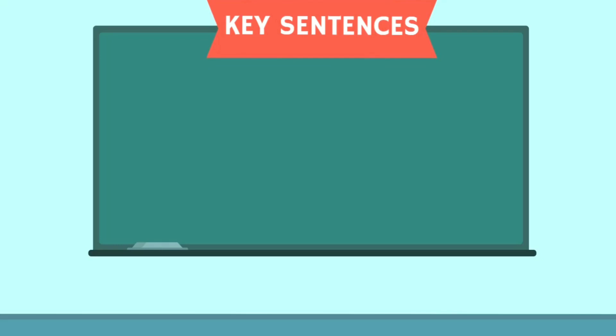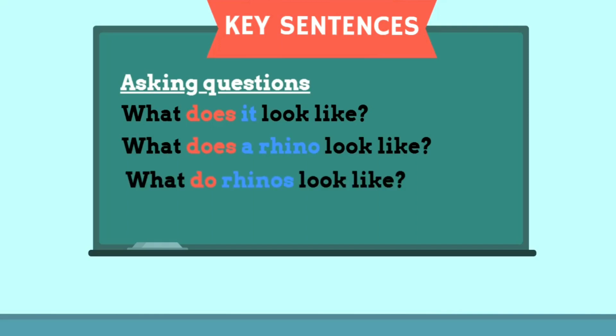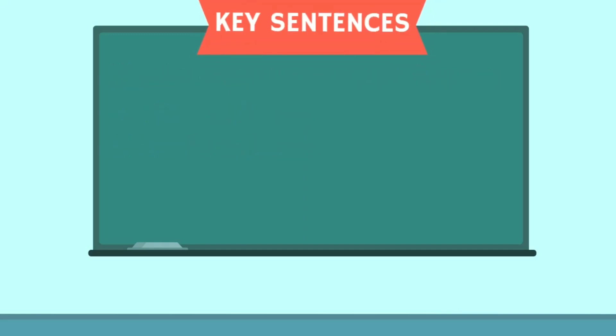Key sentences in describing animals. When we want to ask questions about how to describe animals, we can say: 1. What does it look like? 2. What does a rhino look like? 3. What do rhinos look like? When describing animals, we can talk about their physical appearance or body parts. For example, a rhino has horns. Rhinos have horns.